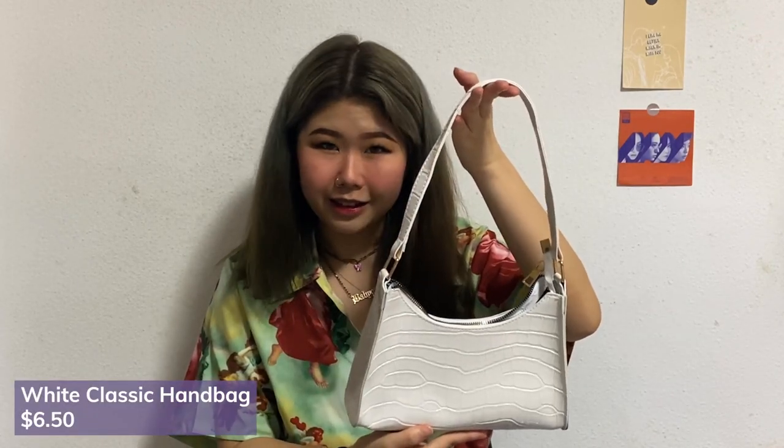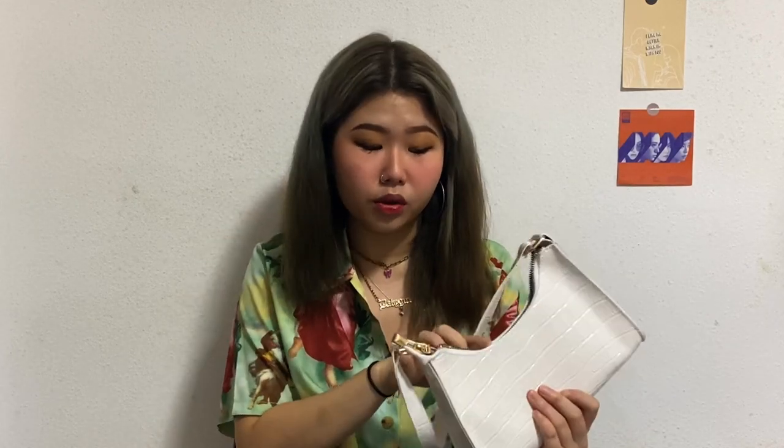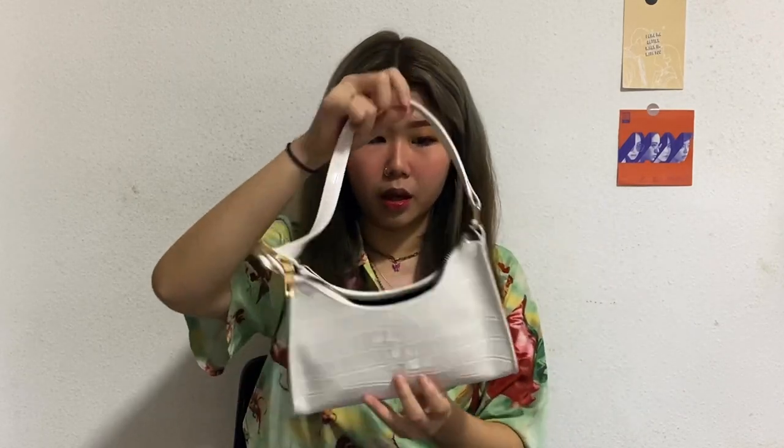The second bag I want to talk about is this handbag. It's white with crocodile prints on it, and I've been looking for a bag like this for a while. It's actually bigger than I expected — sometimes handbags can be a bit small, but there's quite a bit of space in this one. Also, any products you see in this video will be listed in the description box below if you'd like to buy anything.